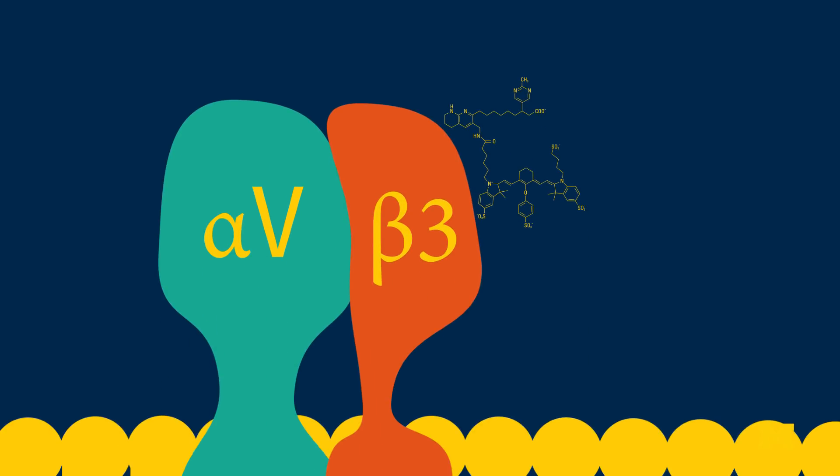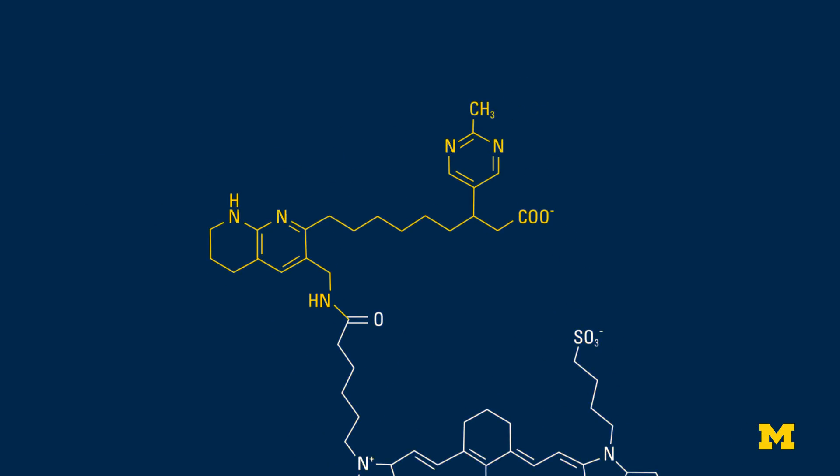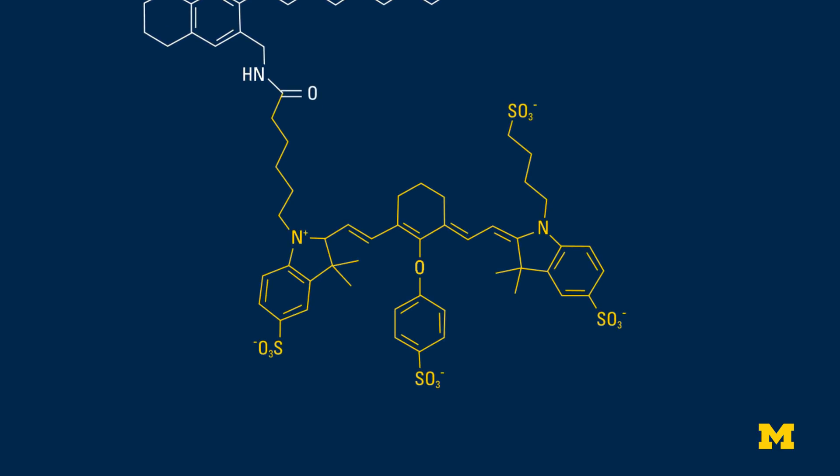There are several different targets we're going after, but one of the first ones we're looking at is αvβ3 integrin. The targeting molecule is a small molecule that binds to these αvβ3 integrins — these cell surface receptors — and then attached to that through a linker is a near-infrared fluorophore.